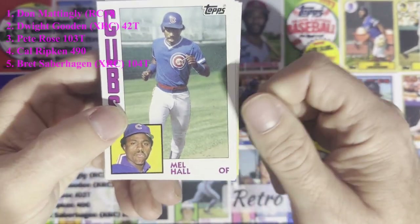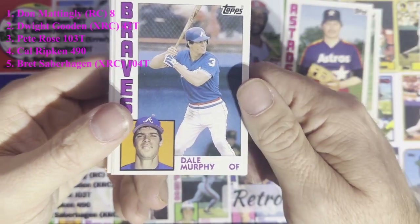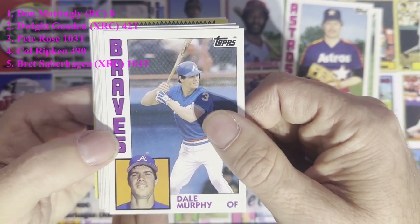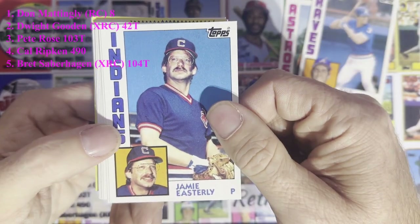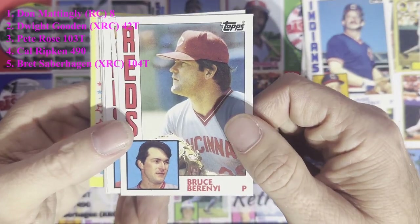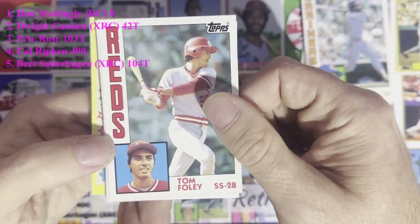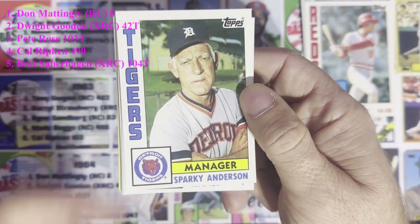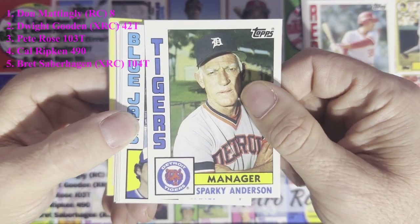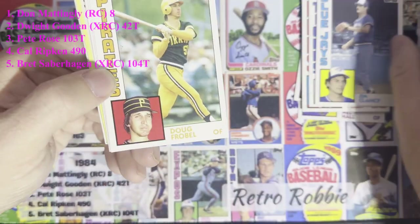We're gonna start out with some Cubs love — Mel Hall. Then Vern Rule from the Astros. Here's a good card — Dale Murphy from the Atlanta Braves, should be in the Hall of Fame. Jamie Easterly from the Cleveland Indians, Bruce Berenyi from the Cincinnati Reds, Al Cowens from the Seattle Mariners, Tom Foley from the Reds, and good old Sparky Anderson — some Tigers love. Can never go wrong with a Sparky card. Rest in peace — great manager for both the Tigers and the Reds.